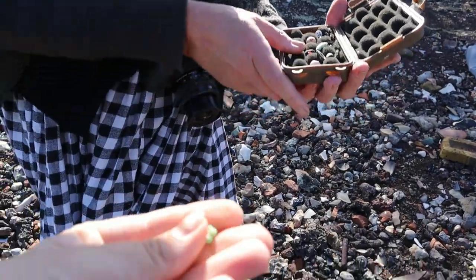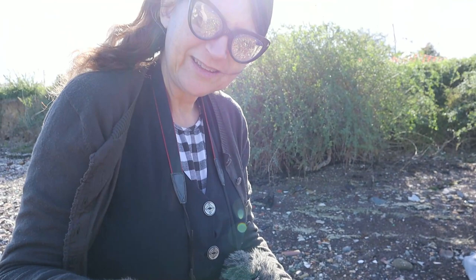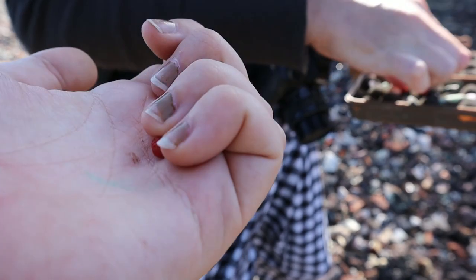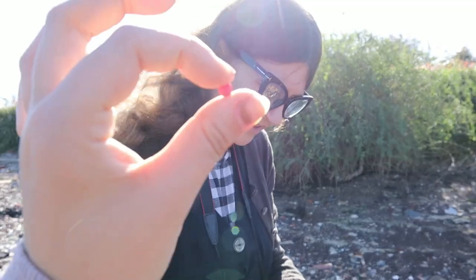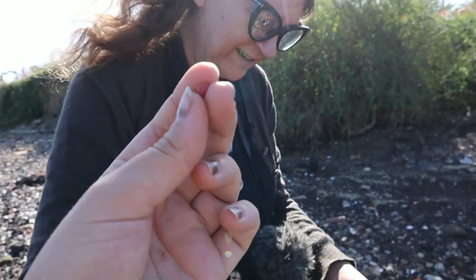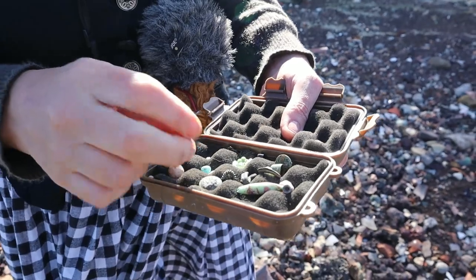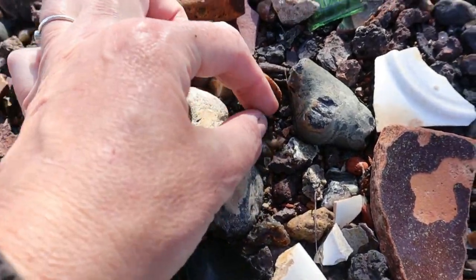Oh my gosh, it looks like a frog — that's what I said! This one I think is a rose — it might be white in the middle. That is a beautiful rose. I think it is white in the middle. It's like a green cabochon and then there's another tiny one — there are loads of beads. It's just definitely a day of beads for me.